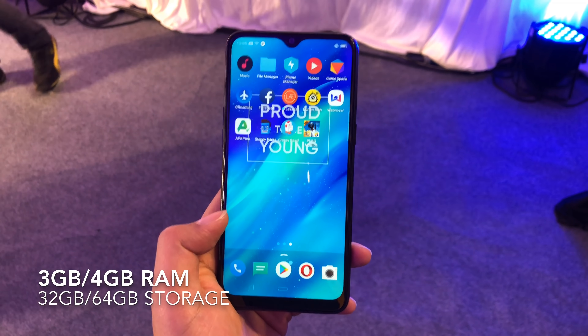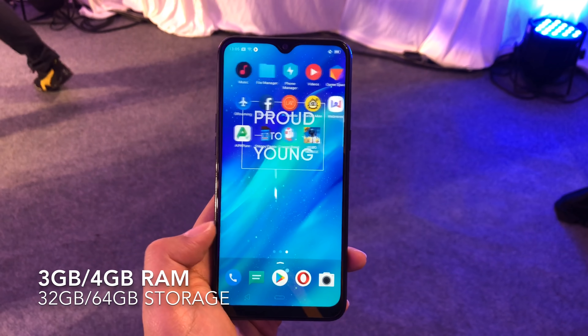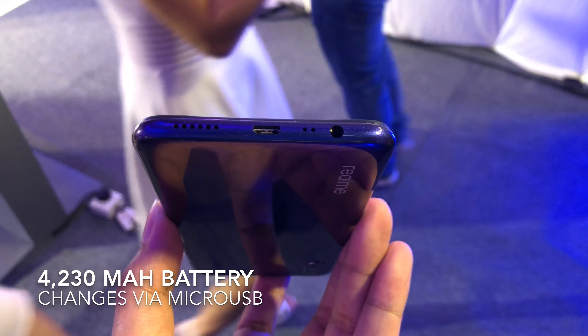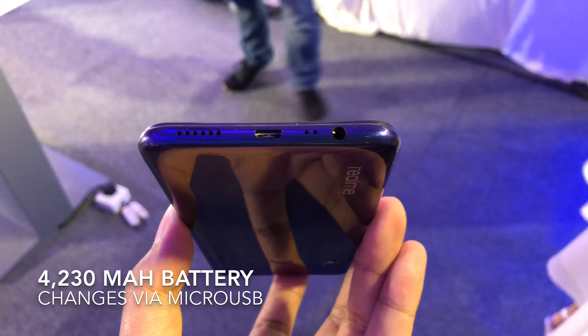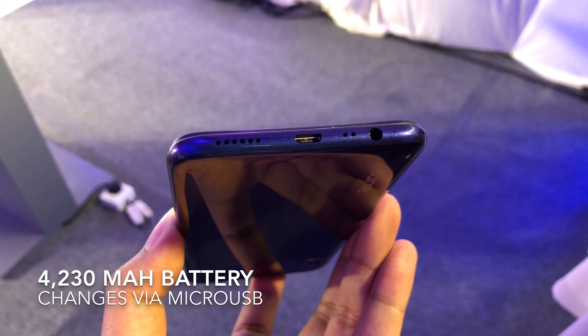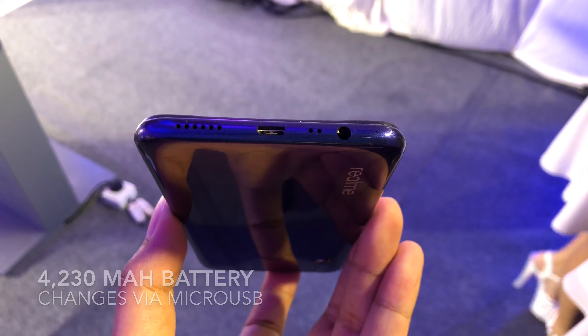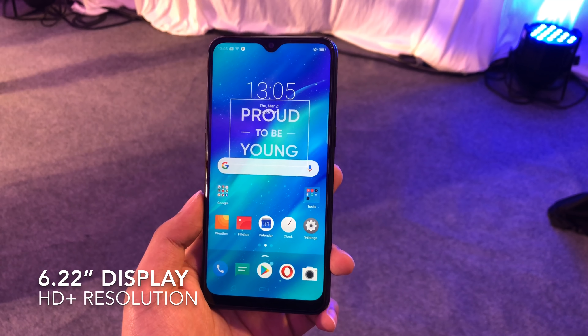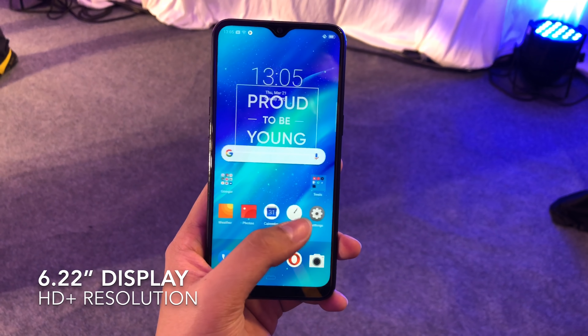That processor is mated to either 3 or 4 gigs of RAM with either 32 or 64 gigs of internal storage. Keeping everything running is a 4,230 milliamp hour battery that charges, unfortunately, via a micro USB port. Up front you get a 6.22 inch HD Plus display.